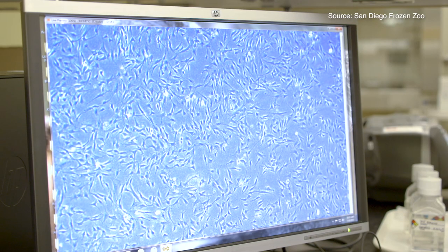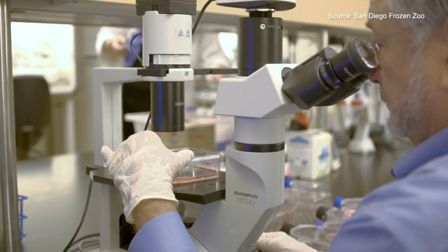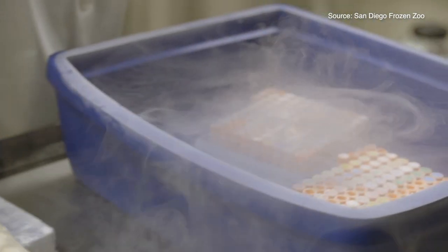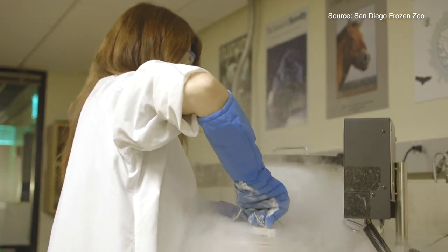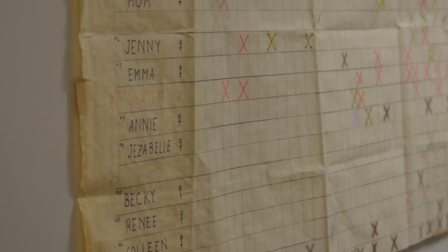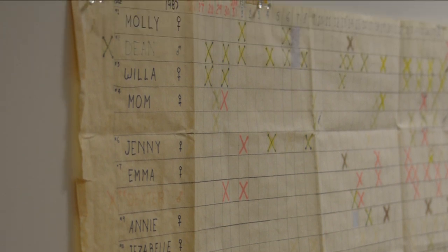I came back to California, and one day a box arrived in the lab from Wyoming. I opened it up and it was skin biopsies from black-footed ferrets. The team in the frozen zoo cultured those — they didn't all grow, but two cell cultures from two different individuals were successfully saved. It turns out that those two individuals are not represented in the captive population, so they became a very valuable resource as new sources of genetic variation. One of those was a female named Willa.